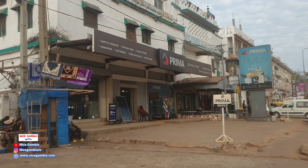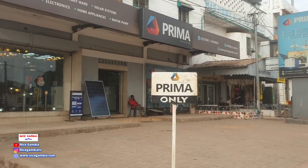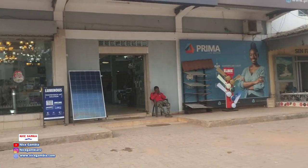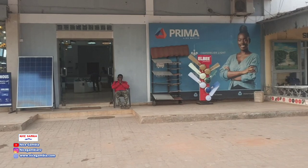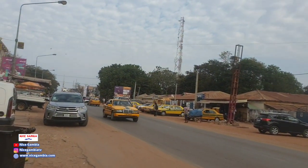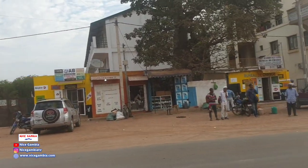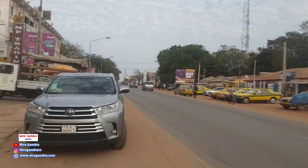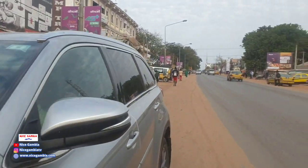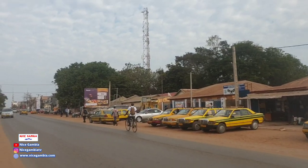This is Prima right here — we also did another video on Prima. These people deal with solar materials, lights, and electronics. Right next to them are exchange bureaus — local people that do money exchange around this area. And you have City Furniture right here, dealing with luxurious furniture. There's also a taxi garage on my right.